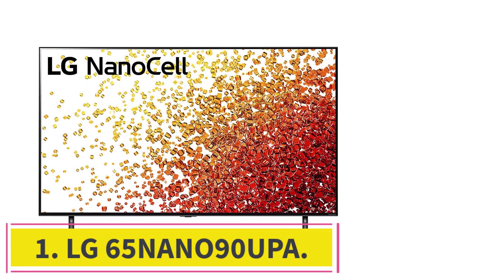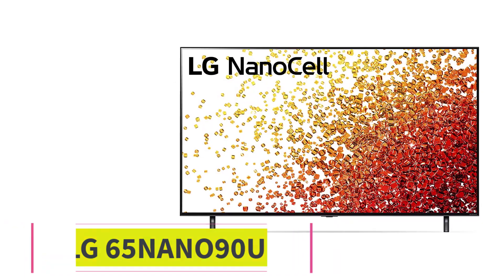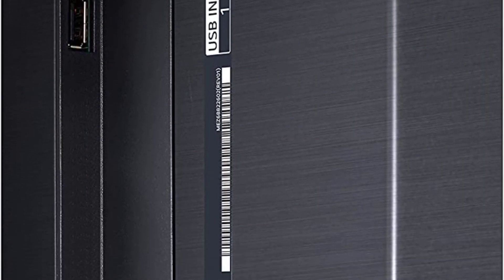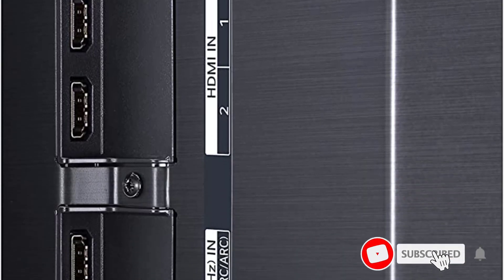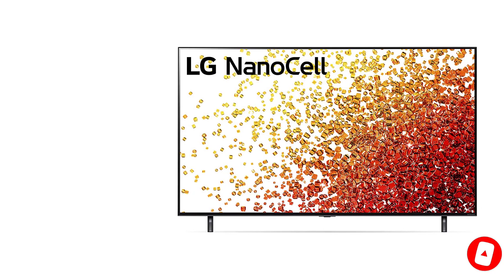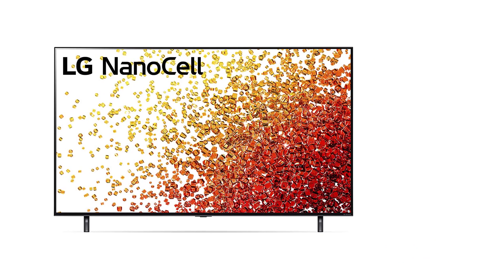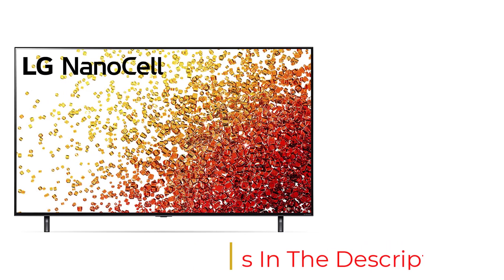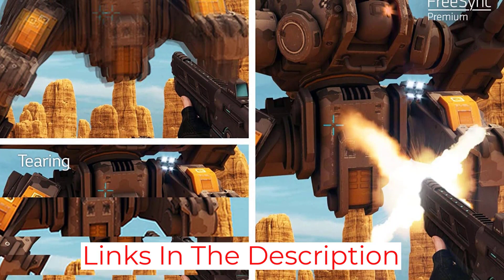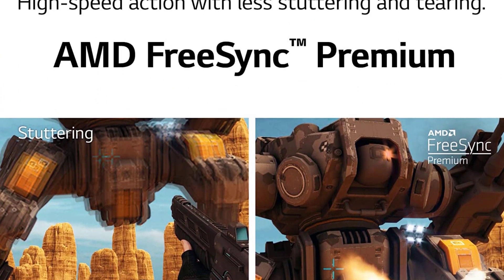Starting at number 1: the LG 65 Nano 90 UPA. At the top of LG's midline NanoCell LCD-LED lineup from 2021, it offers satisfying picture quality and very good HDR performance. It also has a wider-than-average viewing angle for an LCD set and better-than-average sound. Like other LG models, it uses the company's own WebOS Smart TV platform, with support for Amazon Alexa, Google Assistant, and Apple HomeKit.